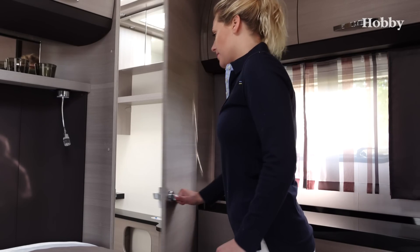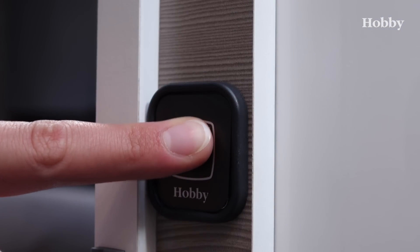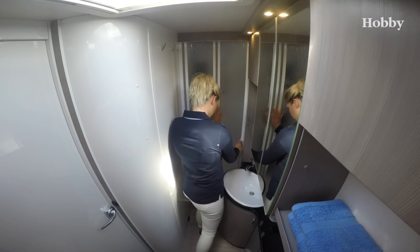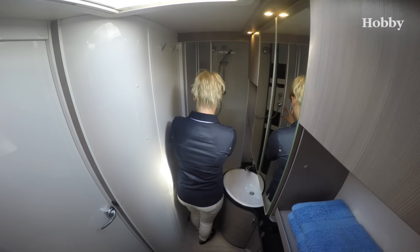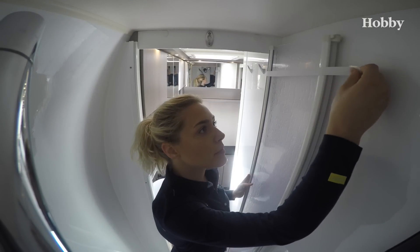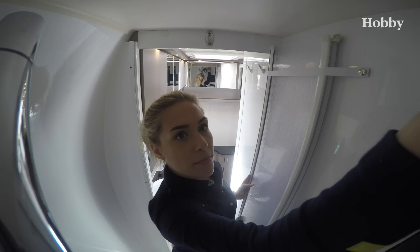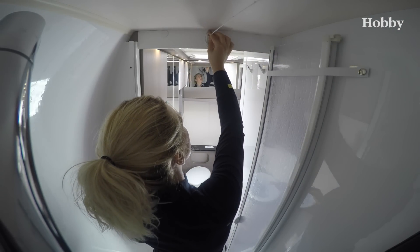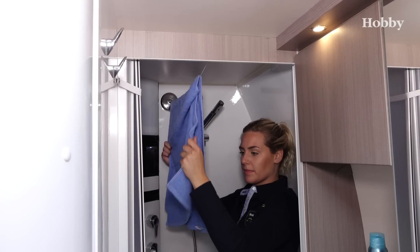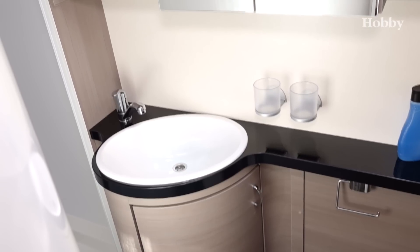The rear washroom is accessed directly from the bedroom. The finely graduated and individually adjustable lighting ensures the light is always right. The separate shower cabin with folding door offers not only plenty of room to move, but also useful details such as the extendable washing line for drying towels. The distribution and equipment of the washroom leaves almost nothing to be desired.